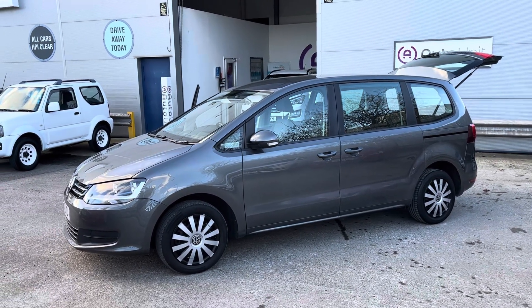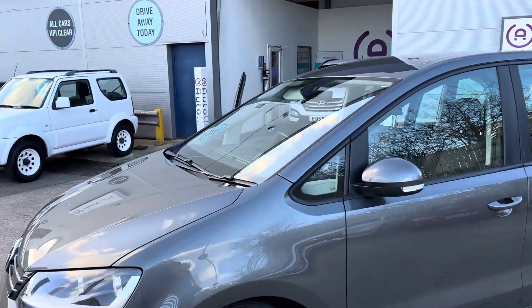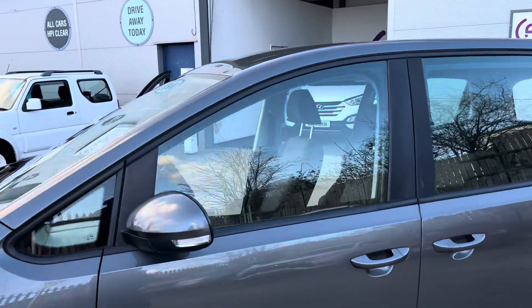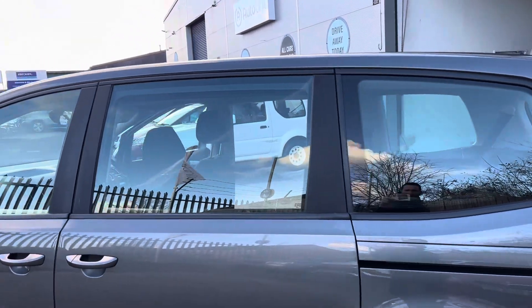Welcome to the video walk around of our Volkswagen Sharan here at Portionet. As you can see it's a lovely grey and we've got the sliding doors there.